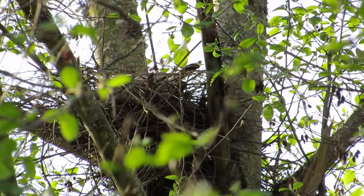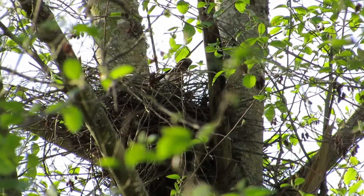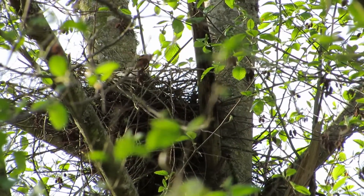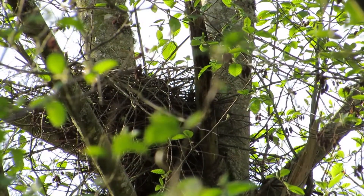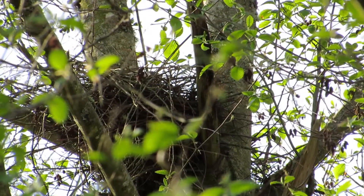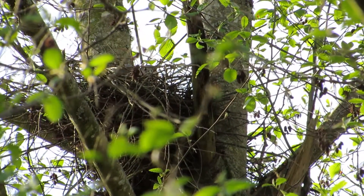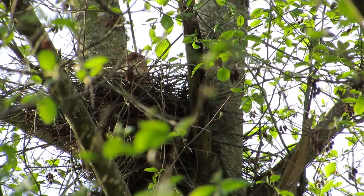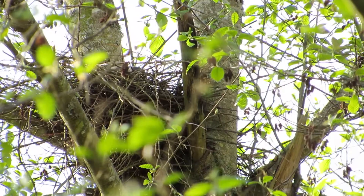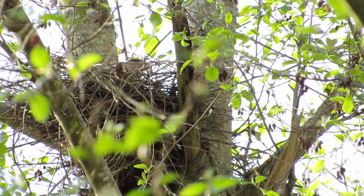They're getting everything all squared away. After they do the sticks, they put a little bit of cedar bark in there — a little chunk so that when the eggs are laid, they lay on that. I've noticed a couple of Cooper Hawk nests do that. They line it with cedar bark chips, the little flat ones. It seems to be a tradition for Cooper Hawks.